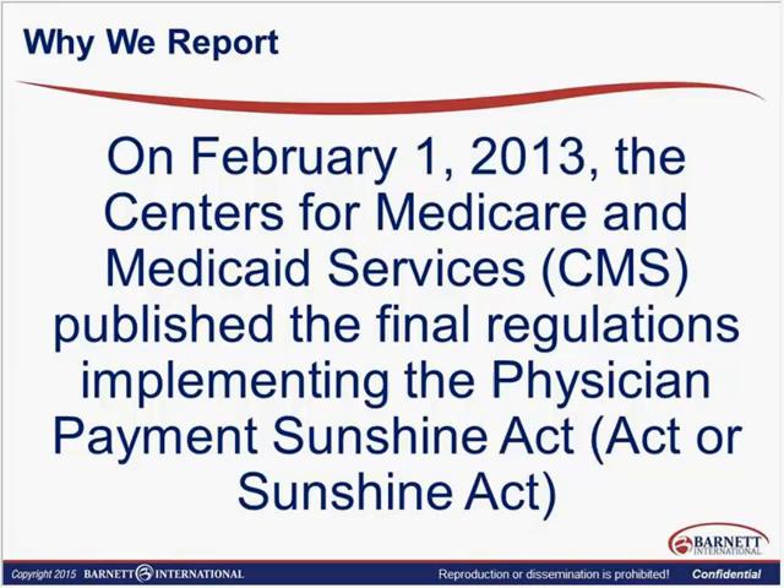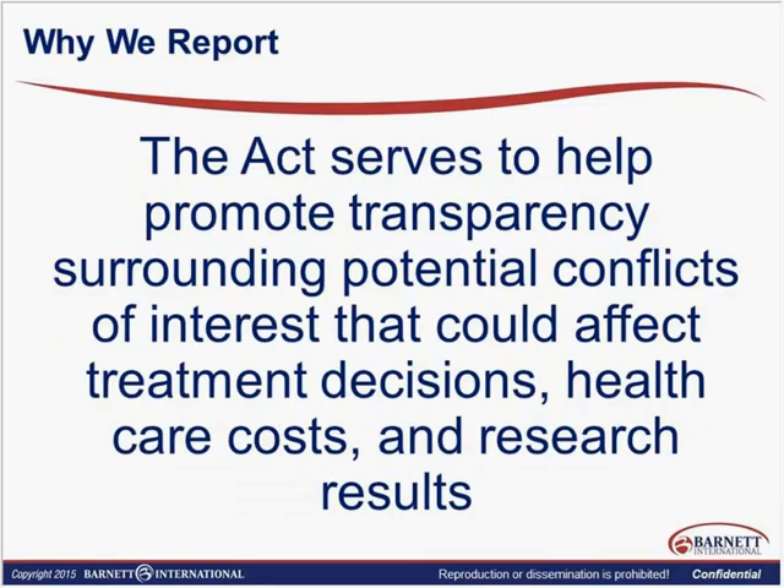So why do we report? Because we're required to report. On February 1, 2013, CMS published the final regulations implementing the Physician Sunshine Payment Act, or the Sunshine Act, and we find this information under CMS's website under Open Payments. The Act is really supposed to promote transparency surrounding any potential conflicts of interest that affect treatment decisions, healthcare costs, and research results.